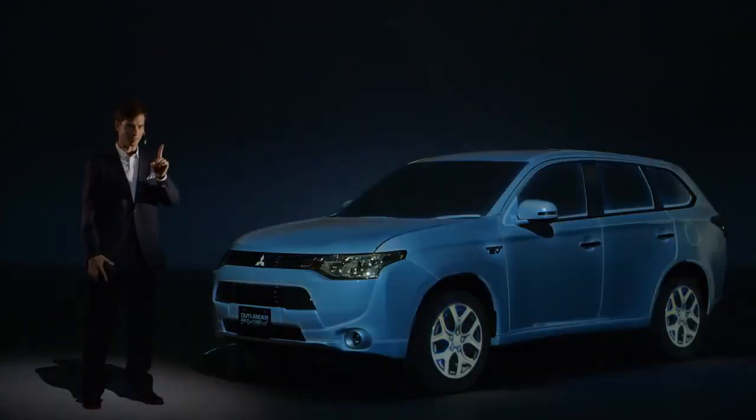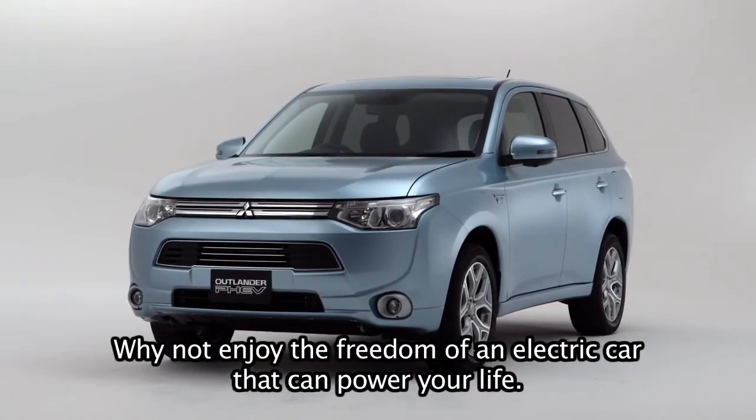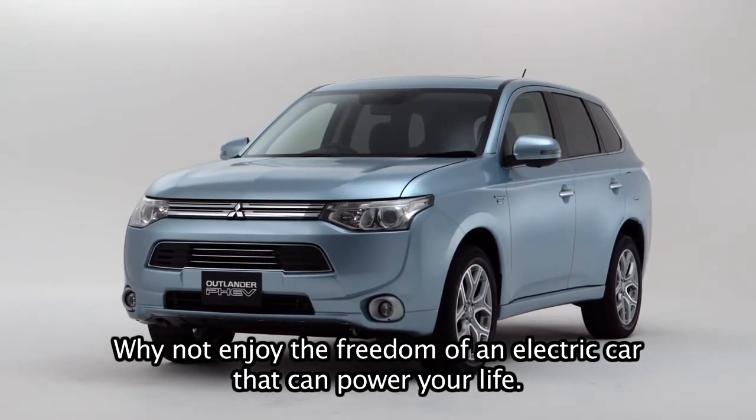It's the answer. Why not enjoy the freedom of an electric car that can power your life?